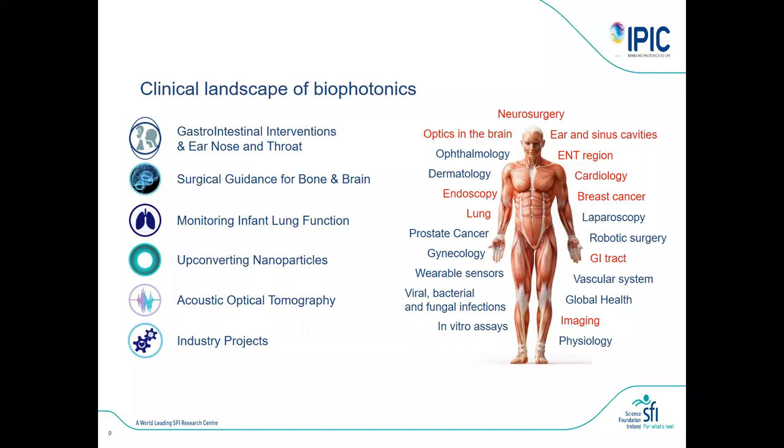So what are we working on? To the right is an anatomy of a person showing different types of disciplines in medicine. Each of the red areas is something we are working on in Cork in the biophotonics team. The projects include gastrointestinal interventions, surgical guidance for bone and brain surgery, monitoring infant lung function, and more fundamental studies of upconverting nanoparticles and acousto-optic tomography, plus additional industry and IPIC projects.